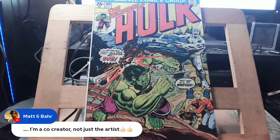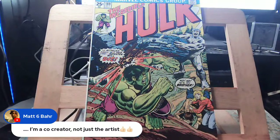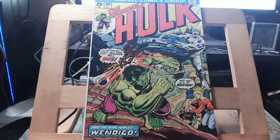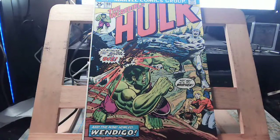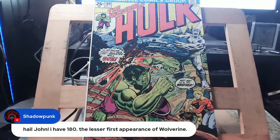I told you the backstory and how I feel about comics being important. I'm a co-creator of my own comic. Zach from Diversity Comics wanted to kill off all the characters in Rock and Roll Ninja in the first issue and Matt wouldn't let him. Good thing Matt was there. I have Hulk 180 here — the lesser first appearance of Wolverine.